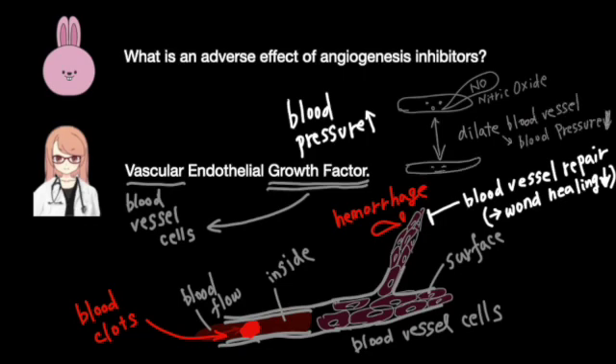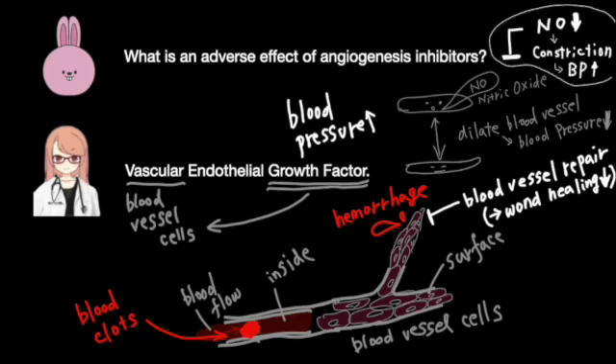Nitric oxide is a substance that helps dilate blood vessels. So when angiogenesis inhibitors block the function of endothelial cells, the production of nitric oxide decreases, and blood vessels can't dilate properly, and may even constrict, leading to increased blood pressure.